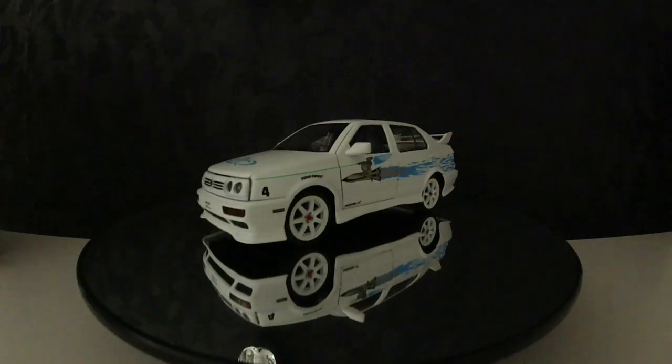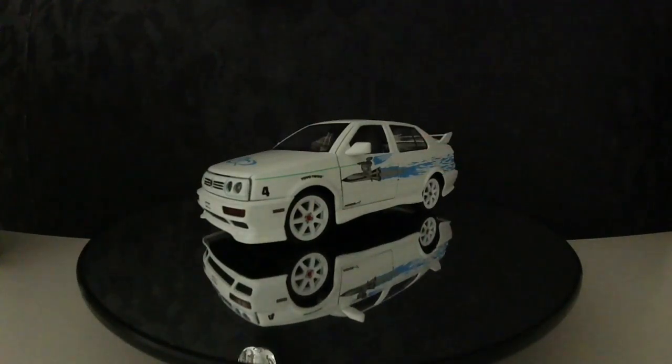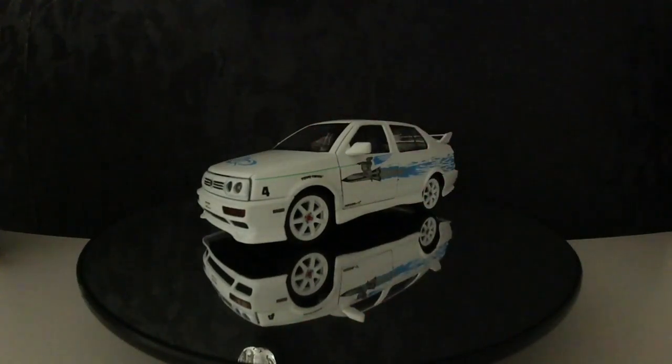Hello everybody, welcome to my new video about this Jetta. This Jetta is from Jetta Toys in scale 1 to 24, and I have some specials for you.